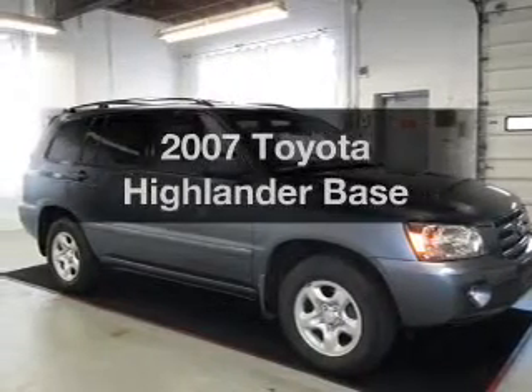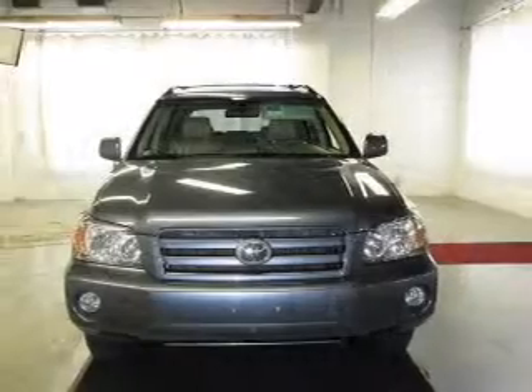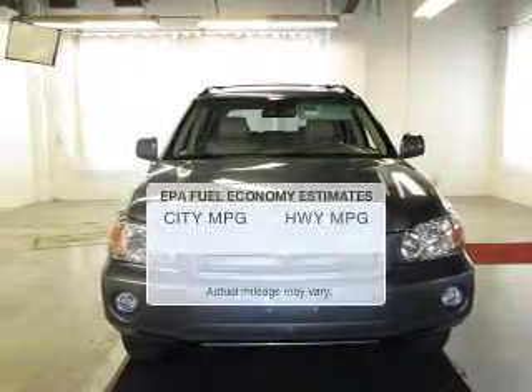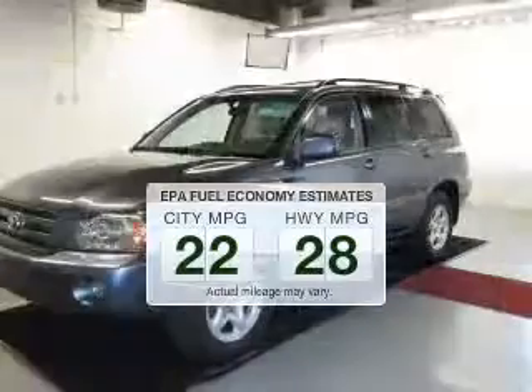Imagine yourself in this 2007 Toyota Highlander. Travel the roads in style and comfort in this great vehicle. In the city or on the highway, you'll spend less time at the pump with this fuel-efficient vehicle.